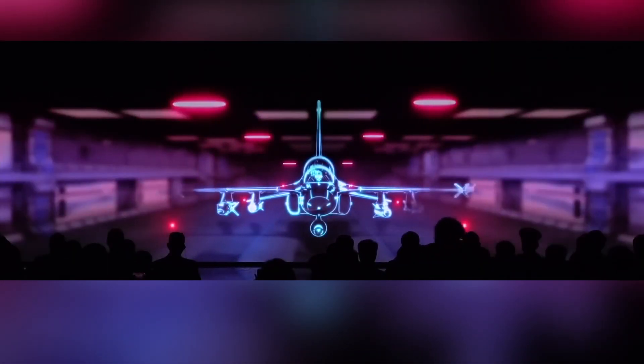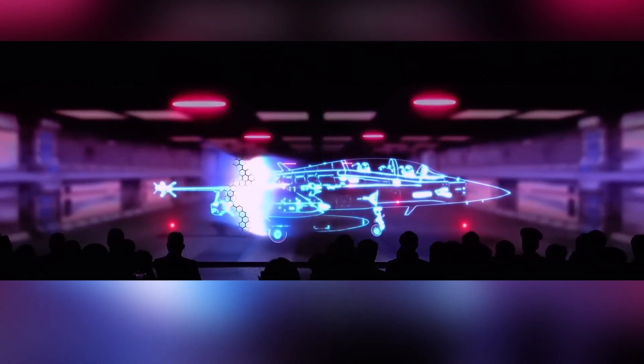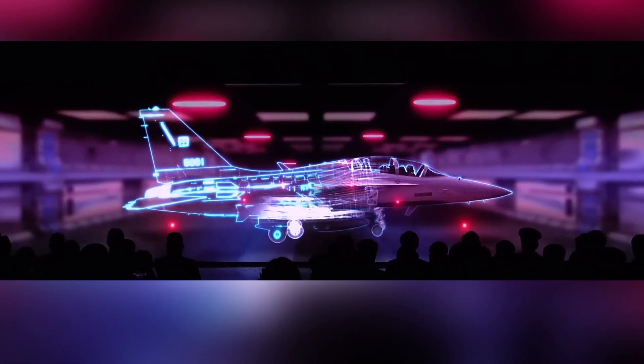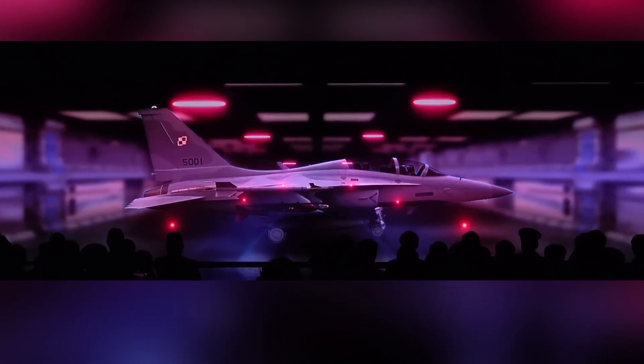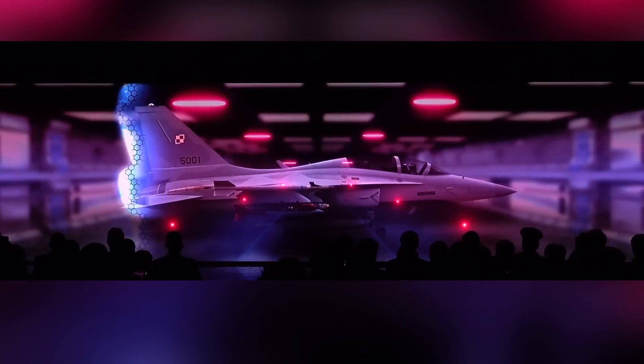Korea Aerospace Industries expects that the single-seat variant could be slightly cheaper than the current twin-seat version, with the removal of the back-seat avionics and ejection seat, and replacing it with an extra fuel tank which allows the FA-50 to have more internal fuel, translating to more range.